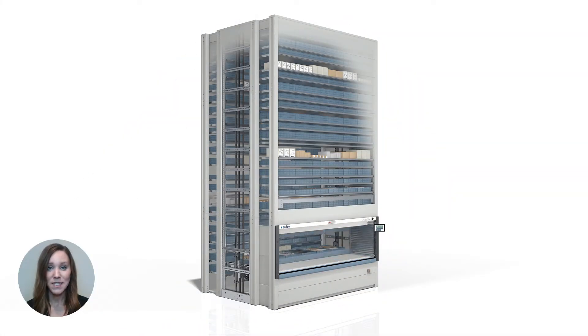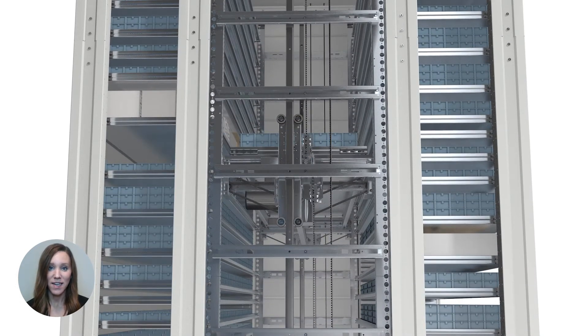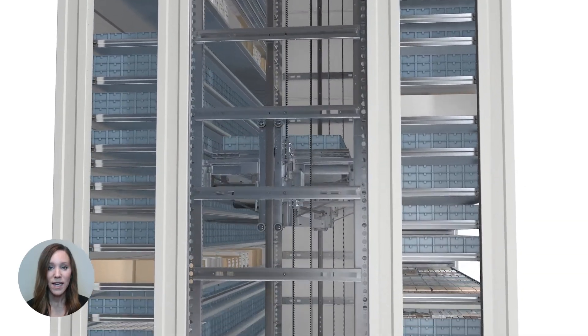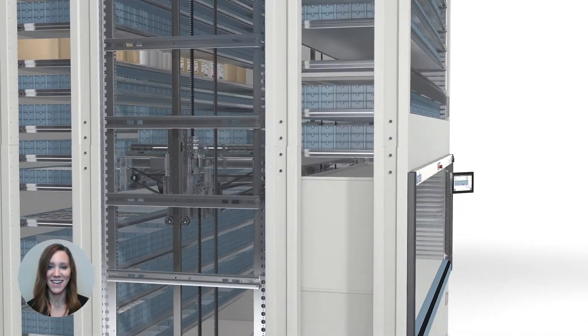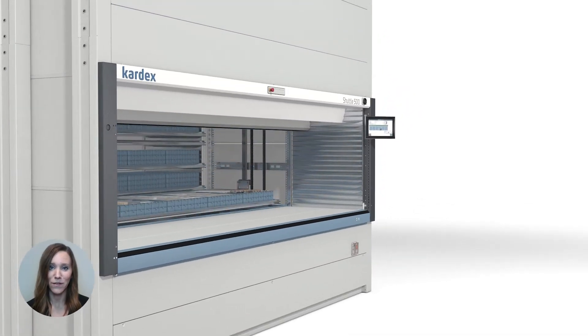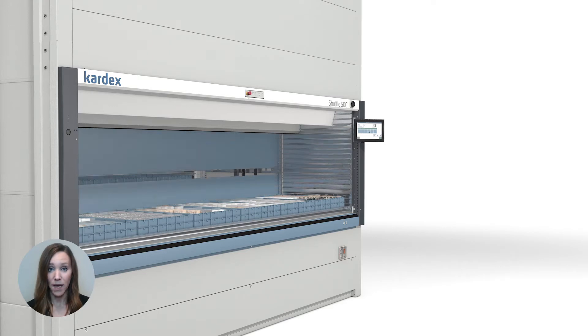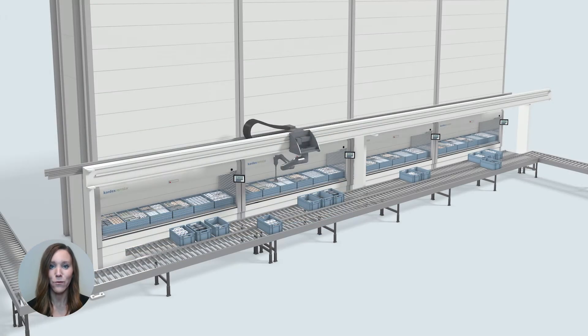A vertical lift module consists of two columns of trays with an inserter-extractor positioned in the center. The inserter-extractor travels up and down, locating and retrieving stored items as needed. Similar to an elevator, you can have a door positioned on the front or the rear of the unit. Picking from a vertical lift module can either be done manually or with an automated robotic integration.